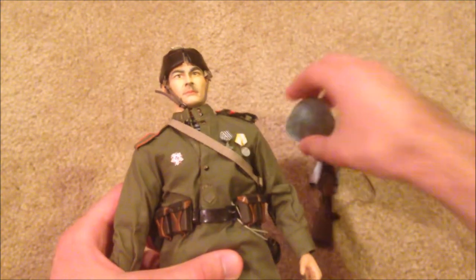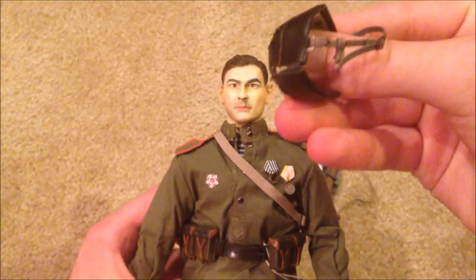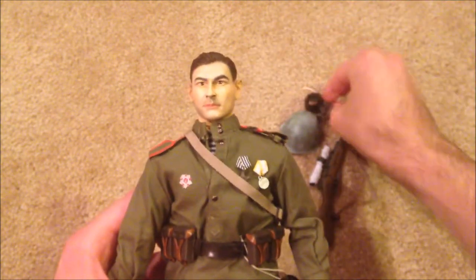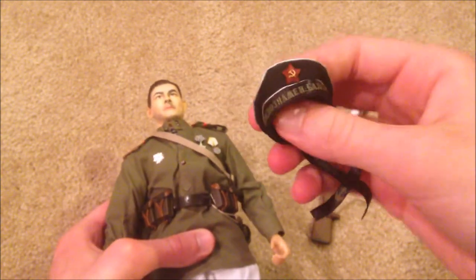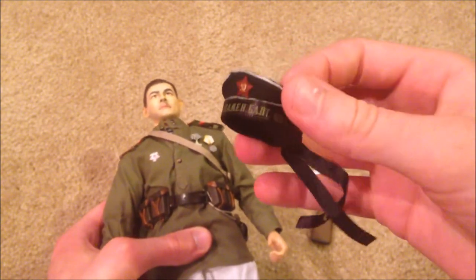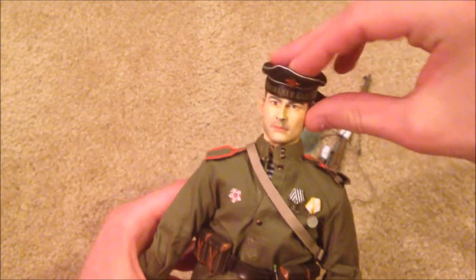And there's the padding underneath the helmet. Here's his other hat — or cap — which is his naval cap. It's really nice and fits really well on his head too.